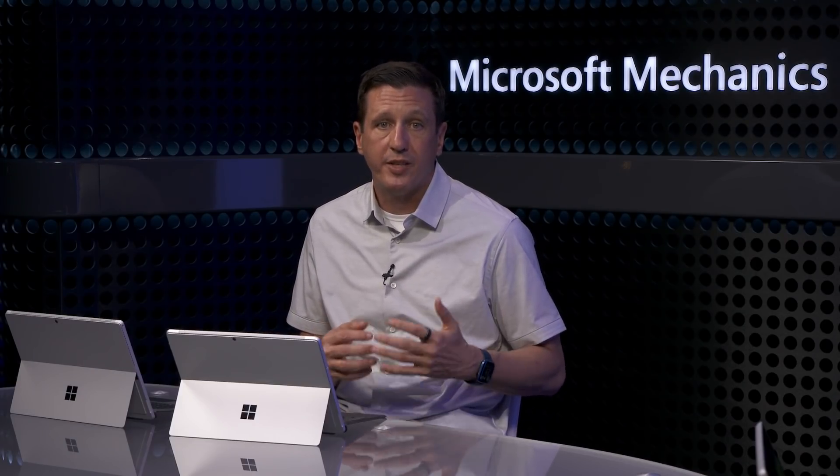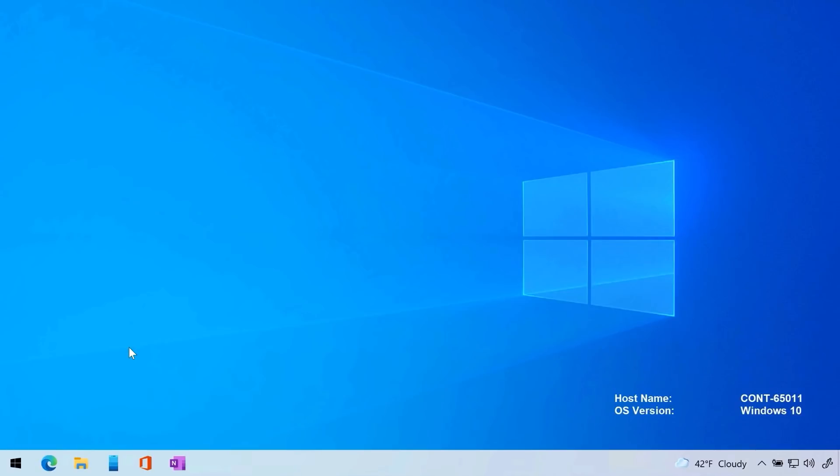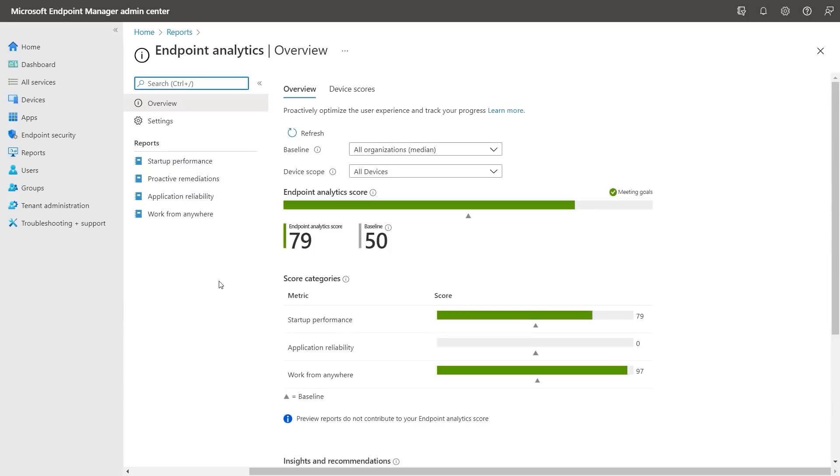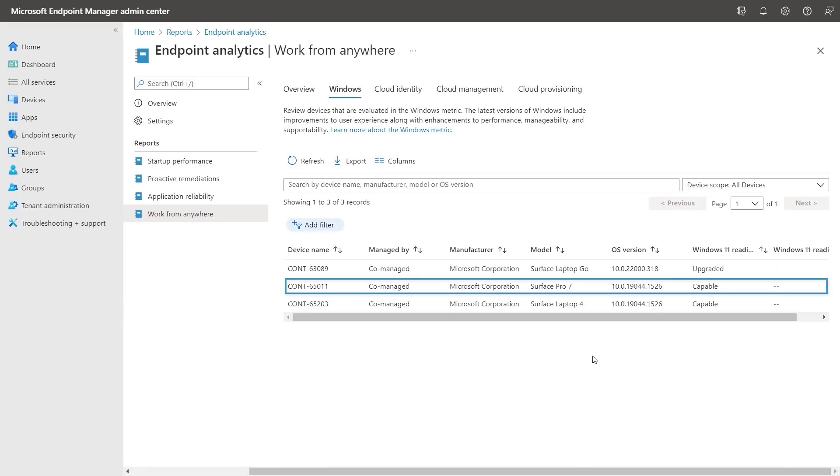And these update policies don't just apply to quality and feature updates — it's also a way to deliver Windows 11 upgrades. If you're using Endpoint Manager to manage Windows 10 PCs, you can upgrade them to Windows 11 now too, by using the same Windows Update Rings policy. Let me show you. I'm going to manage a Windows 10 PC for my organization. I'll hop over to Endpoint Analytics on the Endpoint Manager portal. Endpoint Analytics combines the benefits of Cloud Attach with big data analytics and machine learning from Azure to give you device-specific insights — things like startup performance, proactive remediations to find and fix common issues, and application reliability to assess app performance. In the Work From Anywhere report, I can see three devices here including my Surface Pro, and Endpoint Manager has confirmed this device is ready for Windows 11 by marking it capable.